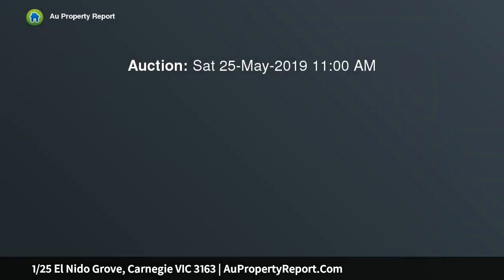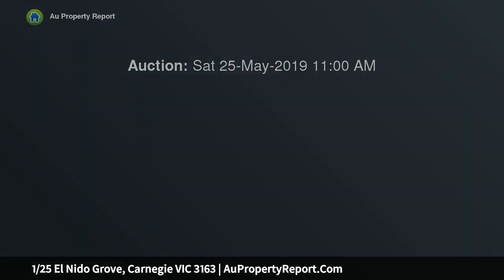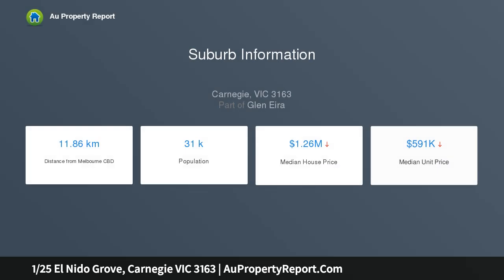In a whisper quiet pocket just meters from Lord Reserve, this modern street front townhouse offers exceptional appeal as a beautifully bright and spacious low-maintenance home with easy access to a range of popular amenities.